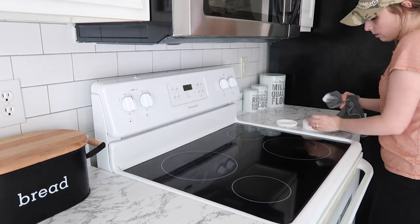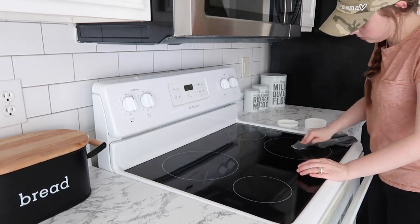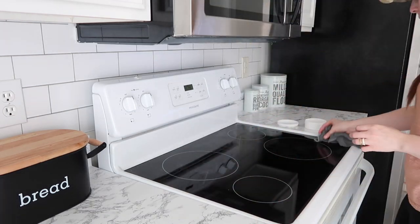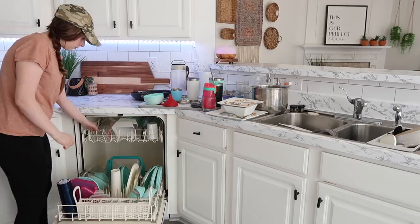I grabbed an enviro cloth and used my Norwex paste on my stove top. I really like this for that, and I know I've been sharing it a lot lately, but you can really use it for a lot of different things — like cleaning shoes, bathtubs, sinks, and even getting scuffs off the wall.